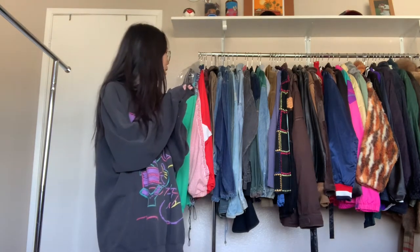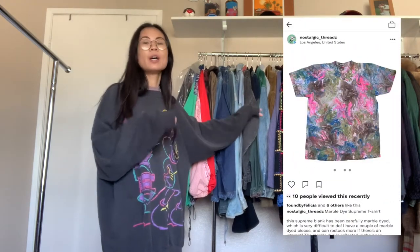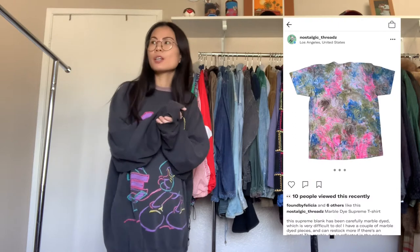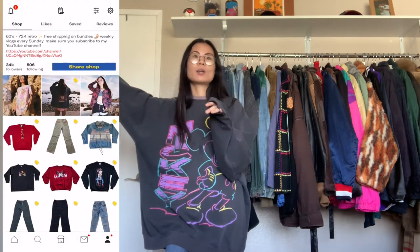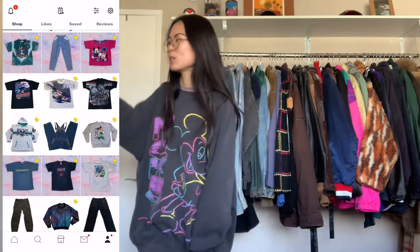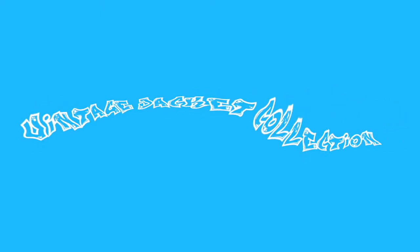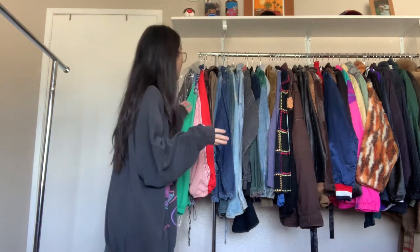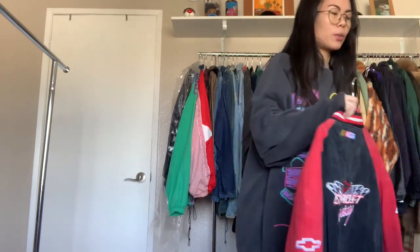A lot of this is stuff that is on my Depop shop and also on Shopify. I'm getting ready for a flea market on Sunday — it's Friday — so I'm starting to prepare for that. I can show you how I organize between my personals, stuff for Depop, and stuff for the flea market. I'll talk about that strategy, but I just wanted to show some of these pieces. Finally getting to this part of the video. I think I want to show the most interesting pieces first and we'll just go as we go.